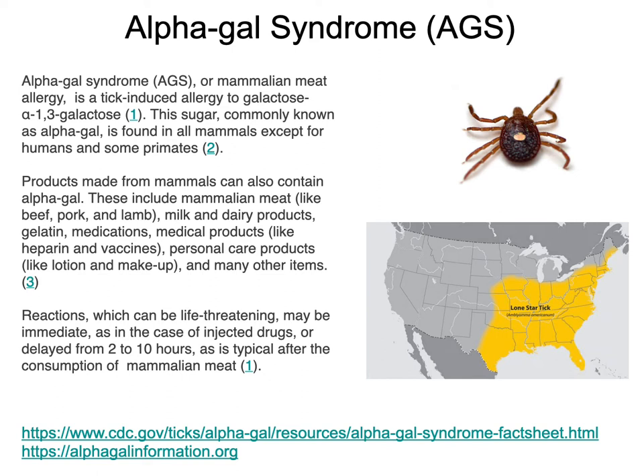Reactions can be life-threatening. About 60% of individuals with alpha-gal syndrome have an anaphylactic event at least once. Other individuals have multiple anaphylactic events within a week. It all varies depending upon how much they're able to control the syndrome. In some cases it can be immediate, but in many cases it's delayed. Immediate reactions usually occur because there's some kind of injection of a drug that has alpha-gal in it.